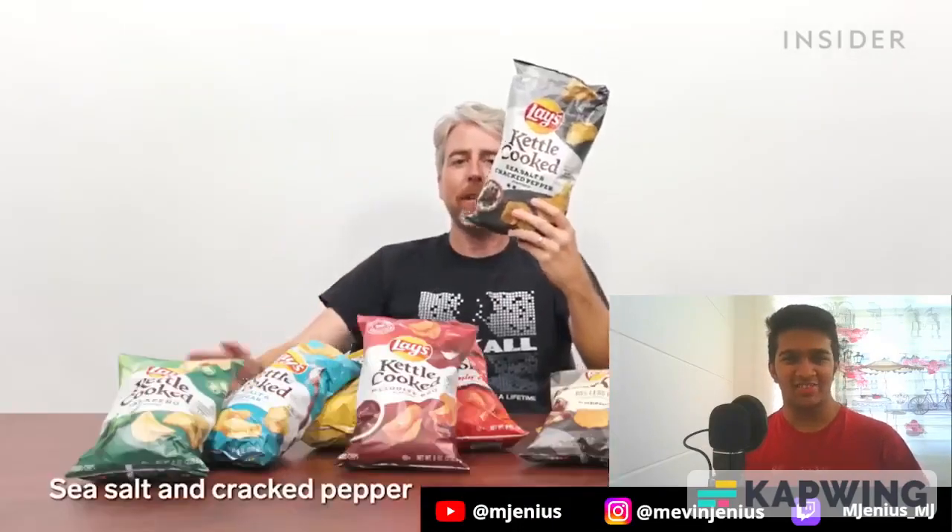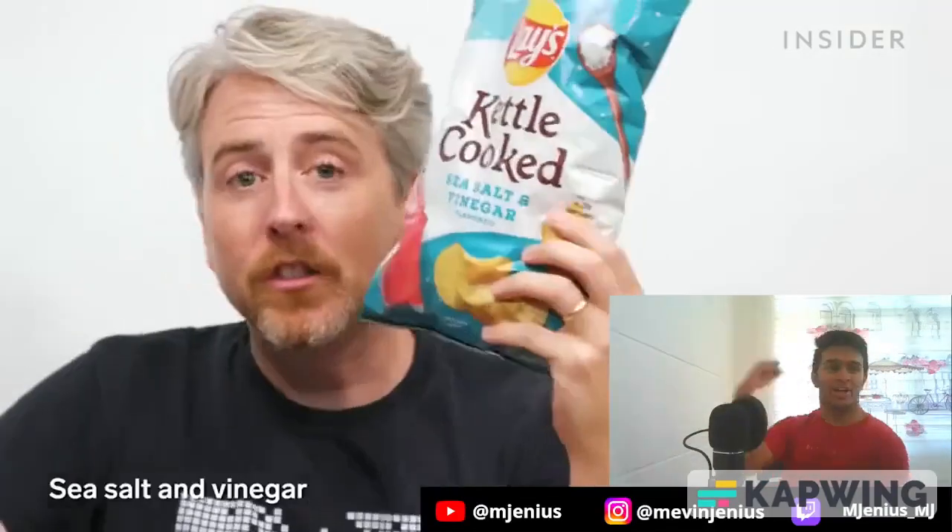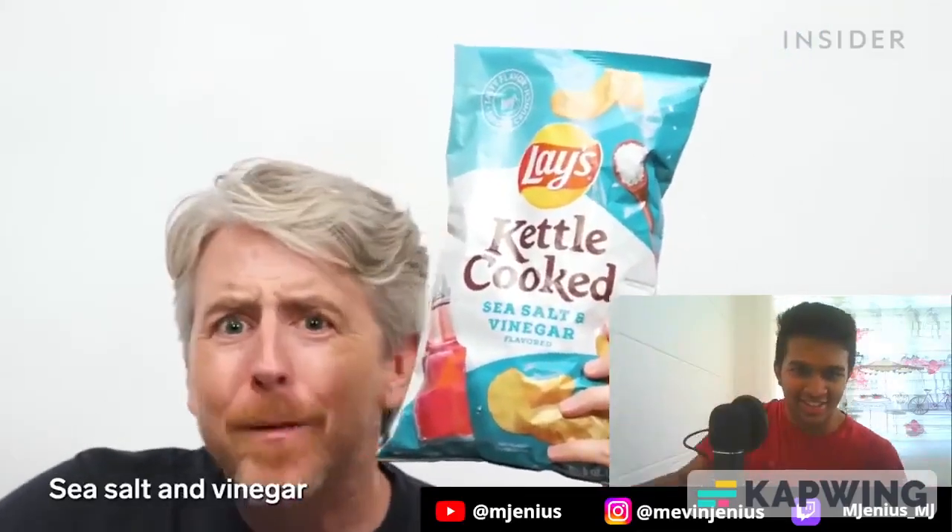Kettle flavors include sea salt and cracked pepper — these are so good, essentially the same as the salt and pepper chip. Also sea salt and vinegar: this ain't your pond salt, this ain't your lake salt, this certainly is not your fjord salt. Why is salt and vinegar so good?